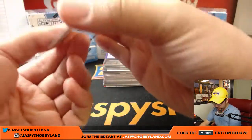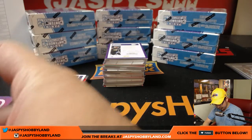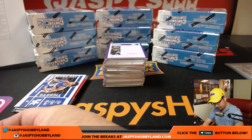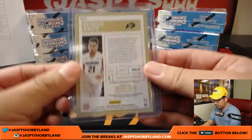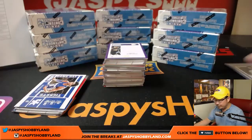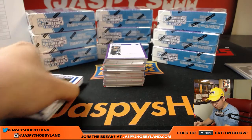And it looks like we got Derrick White, three out of 99. Derrick White autograph will go out to the San Antonio Spurs, that'll be for Josh.